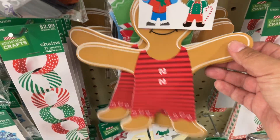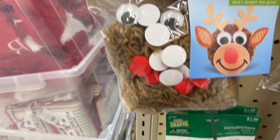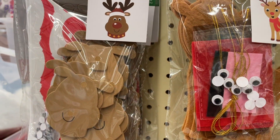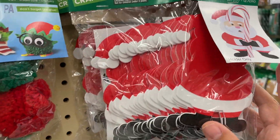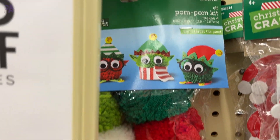We have some gingerbread man shapes, some paint-your-own sun catchers, and pom-pom kits — these are much better quality than the ones at Dollar Tree. They also have these really cute candy cane holders that you insert your candy cane into. We got a couple of those to take home for our class. And there's a pom-pom kit with some little pom-pom elves.